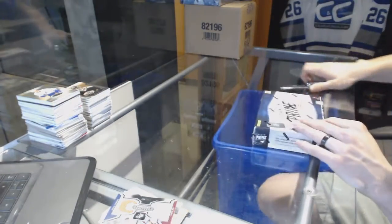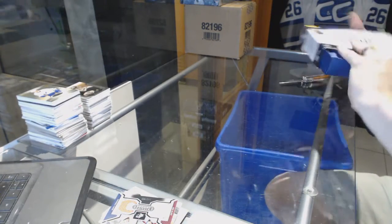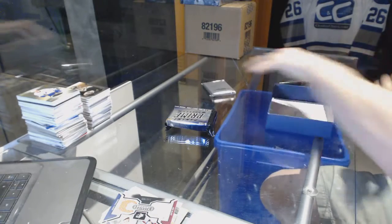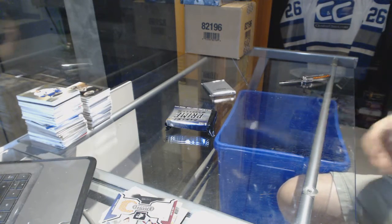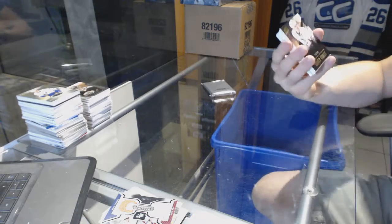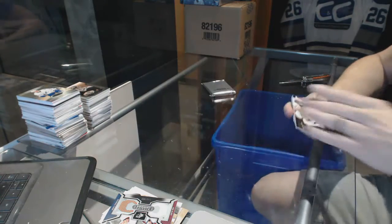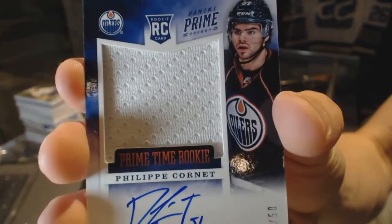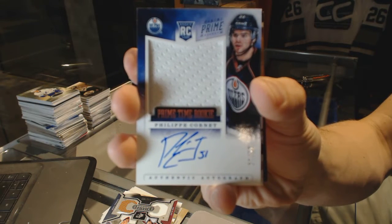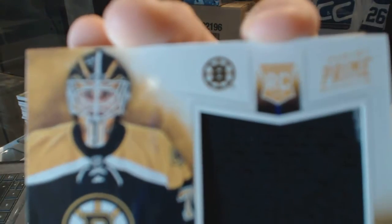And on to the 12-13 Panini Prime. Base card number 249 for the Pittsburgh Penguins, Sydney Crosby. Prime Time rookie jersey and autograph, number 22 of 50, for the Edmonton Oilers, Philip Cornet. And a Prime Time rookie jersey, number to 99, for the Boston Bruins, Michael Hutchinson.